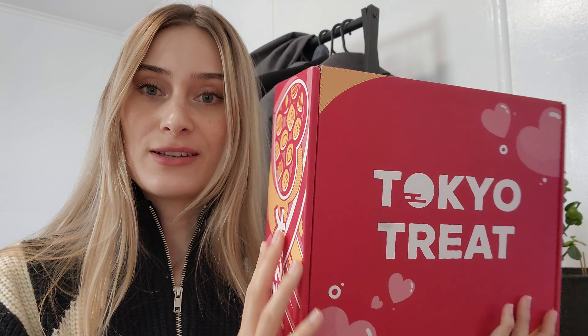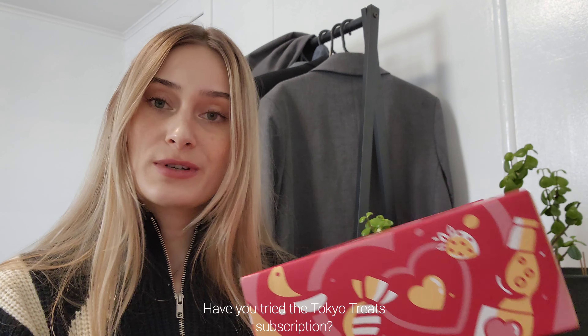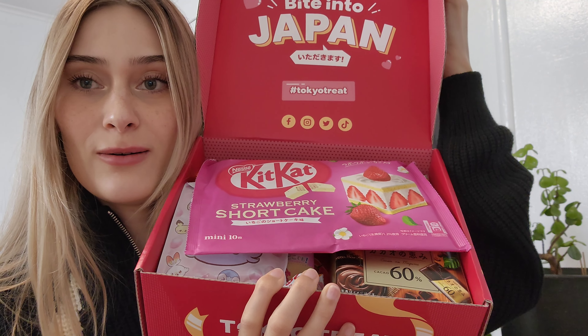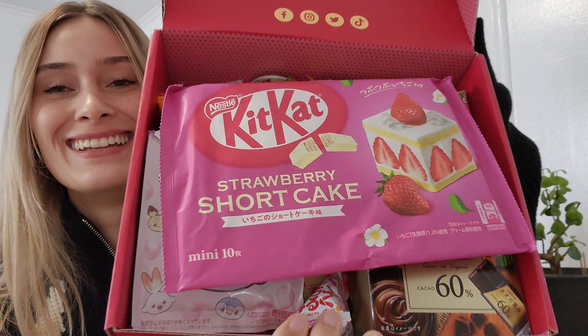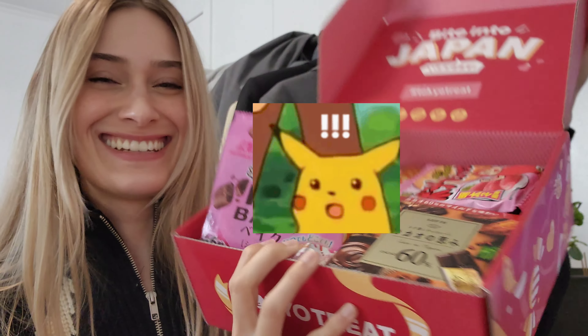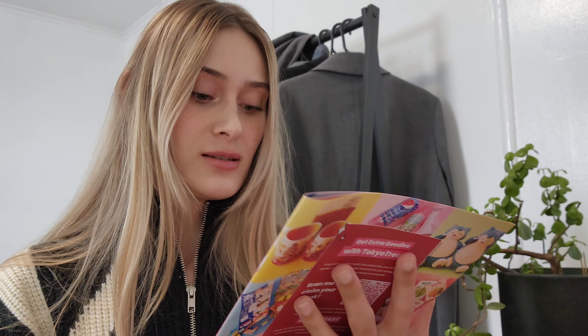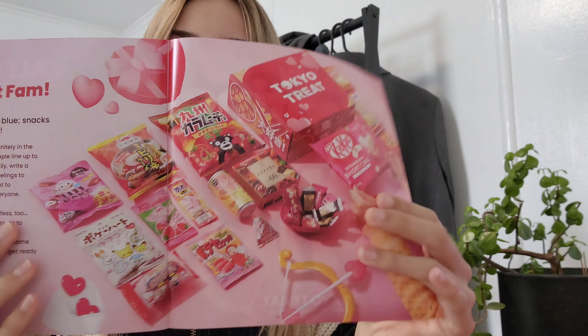We'll start with the Tokyo Treats box because I feel like everybody has heard of Tokyo Treats or had their own subscription at some point. The box is so flipping cute — I'm sure I'll find some use for it. I have to apologize because I'm a bit ill-equipped to record this kind of video — I don't have a stand or anything. Let me have a look at this little booklet that it comes with: 'Be My Valentine' — I will! Okay, so this is everything that we have.